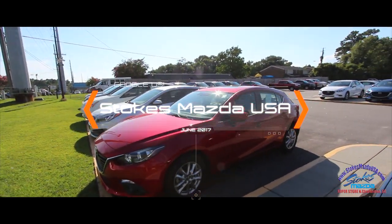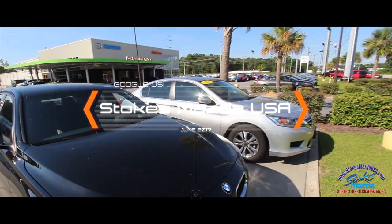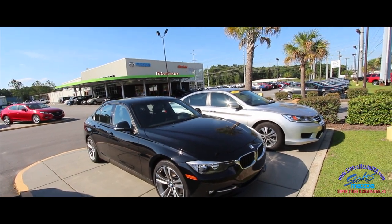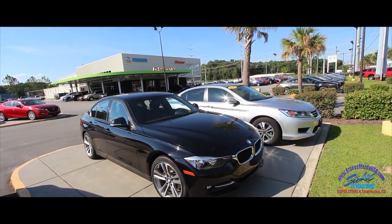We've got a great selection at Stokes Mazda. If you're interested in this BMW or any other vehicle, we have tons to look at. Come on down and see us in beautiful North Charleston on Ashley Phosphate Road — StokesMAZDAUSA.com.